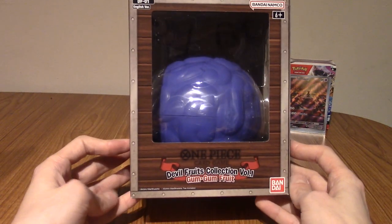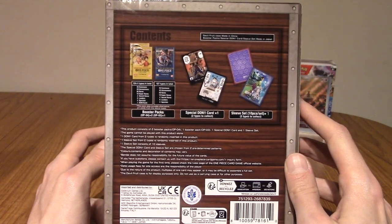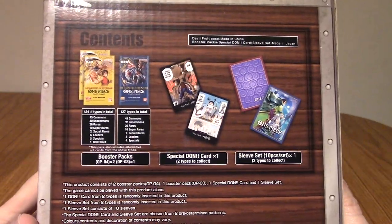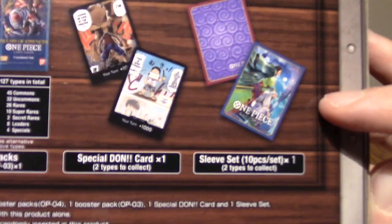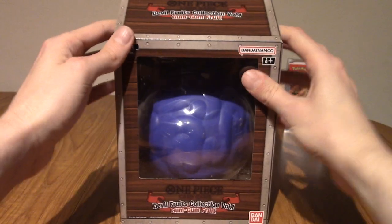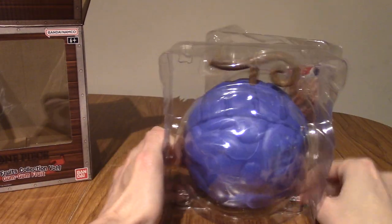Before opening it, I thought I'd show you guys the box. So this is the Devil Fruit Collection Volume 1, Gum Gum Fruit. We've got Luffy on the side. That explains what comes in it. So I think you get three packs, one of two Don cards — I think Don cards are a gameplay mechanic, I haven't played the game obviously. And we've got a sleeve set of ten. So you can either get Gum Gum or that design. I don't know what Don card I'd want. It's very weird that it offers ten sleeves. Part of the reason I bought it is I've been really curious about the One Piece collection. Also because I just really like the Gum Gum Fruit. That is really cool.